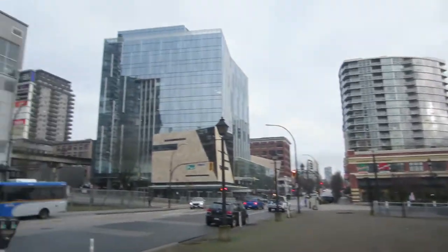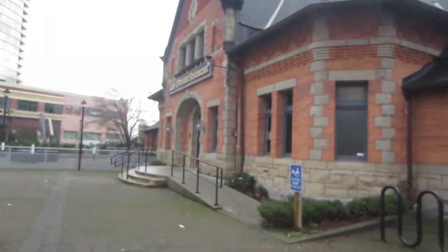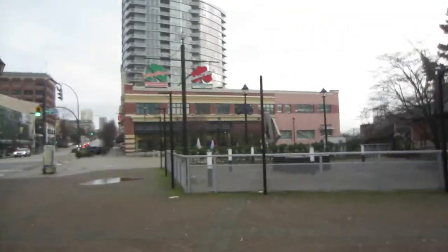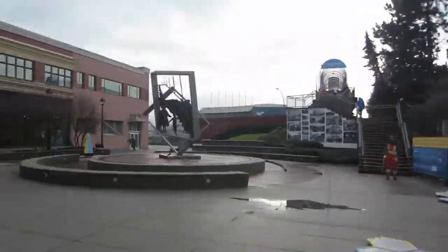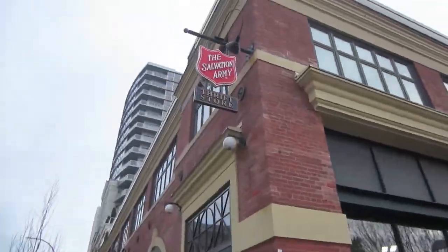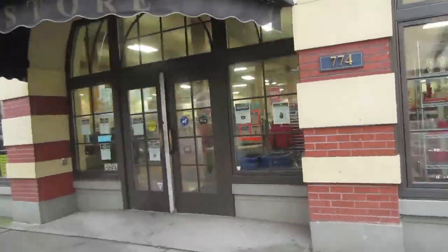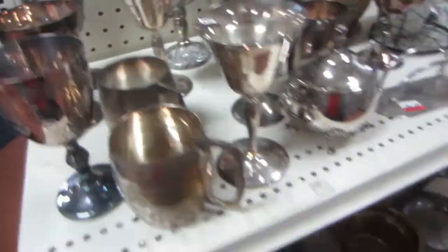Hey guys, Julie here, and in this video I am taking you through a thrifting journey that is of course art related. In my past videos you've probably heard me talk about thrifting for art supplies a few times. This is finally the series, which so far consists of two videos that involve me shopping for vintage art supplies as well as creating an actual piece with the supplies I found at different thrift stores.